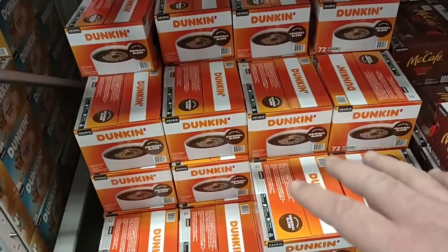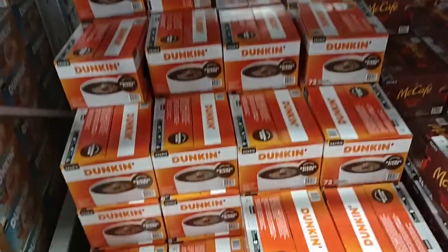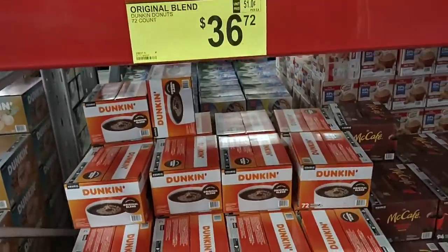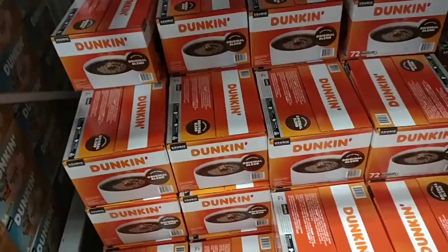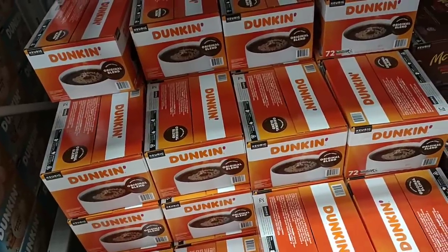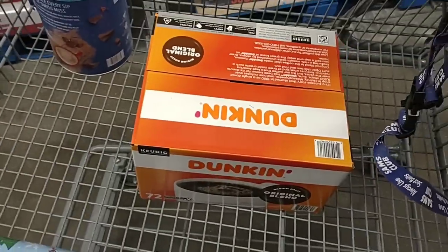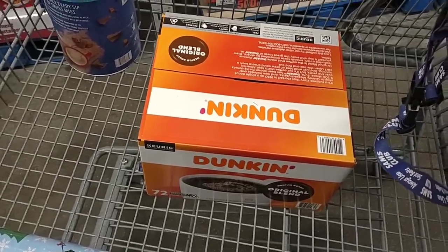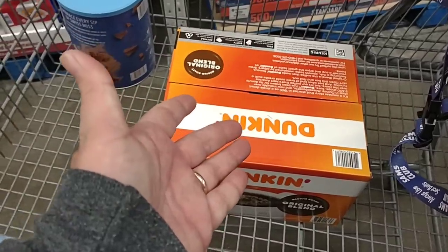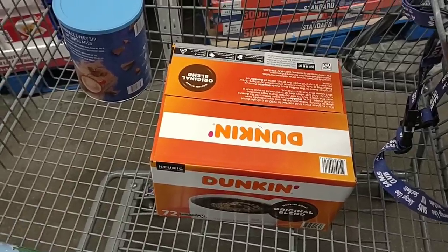The big money saver for me today — I usually get Pike's Place Starbucks here, which is the same price for the same amount. You get 72 of them for $36.72. That's a great deal. I'm going to go with Dunkin this time to break it up a little bit. We are going with 72 Dunkin pods for $36.42. You would pay about $65 for the equivalent at Kroger, so that's a great deal.